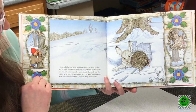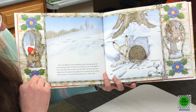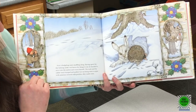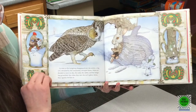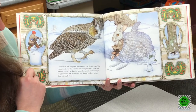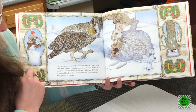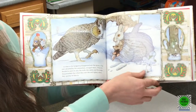Next, a hedgehog came snuffling along. Having spent the day looking under wet leaves for things to eat, he decided to move into the mitten where it would be warm. The mole and the rabbit were bumped and jostled, but not being ones to argue with someone covered with prickles, they made room. As soon as the hedgehog disappeared into the mitten, a big owl, attracted by the commotion, swooped down. When he decided to move in also, the mole, the rabbit, and the hedgehog grumbled. But when they saw the owl's glinty talons, they quickly let him in.